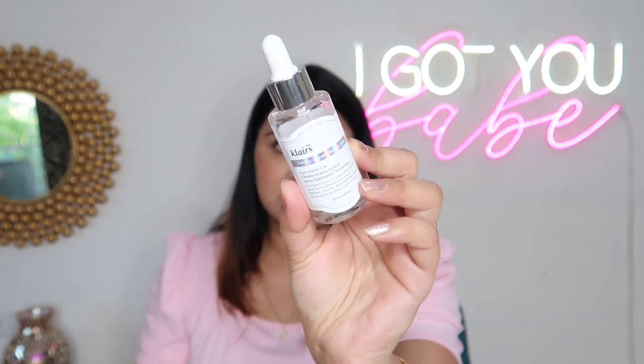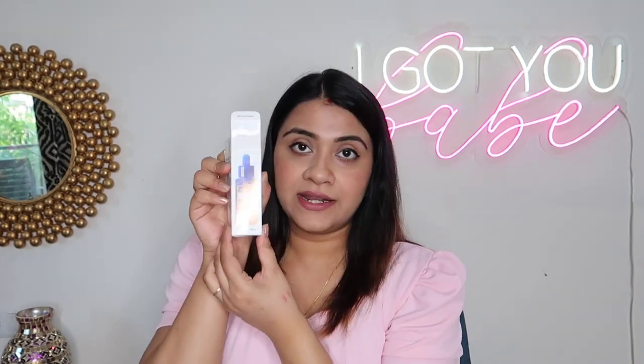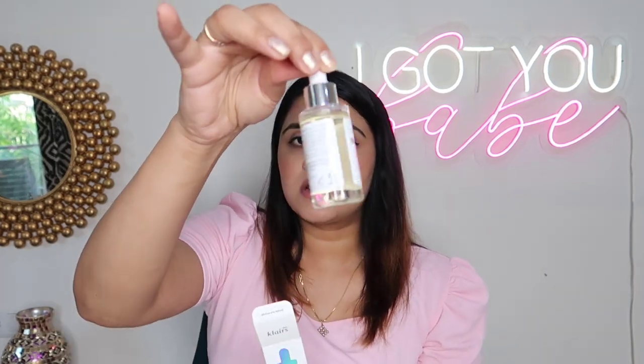Now I'm a huge fan of serums. Most days I just use a face wash, serum, and moisturizer. I have five serums I absolutely love. First has to be the Klairs Freshly Juiced Vitamin C Serum. I've finished two bottles of this and have already restocked a fresh bottle. It has 5% vitamin C, centella extract, and yuzu extract.